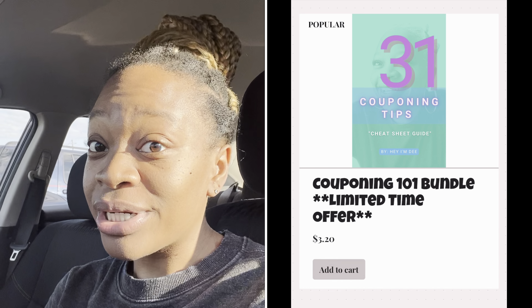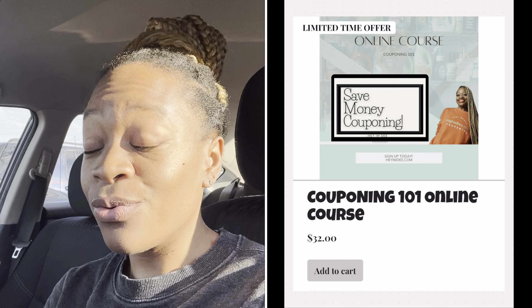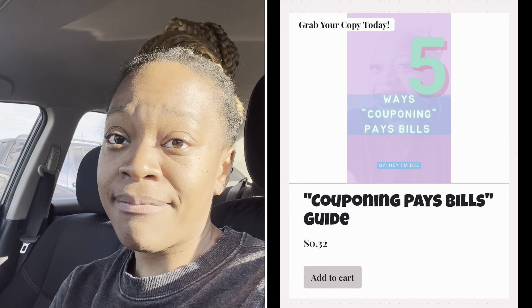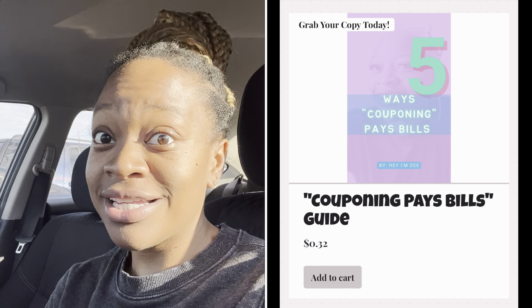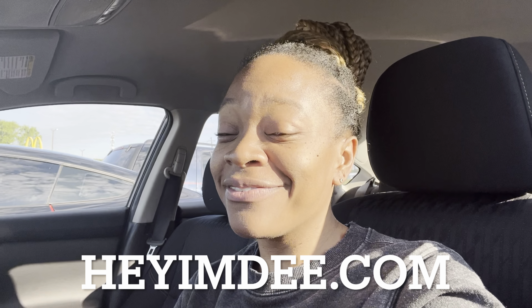For April, which is my birthday month — my birthday was April 12th — I went and picked up as many freebies as I could. I have that video posted if you're interested in seeing how to get free food and products. For this month, I'm offering a birthday special on my website heymd.com. I've heavily discounted everything down to 32 cents on the dollar, so you can get my Couponing 101 bundle for just $3.20, my Couponing 101 course for just $32 — normally $199 — and my 'Five Ways Couponing Can Pay Bills' guide for just 32 cents. Take advantage of this limited-time offer before the price goes back up.